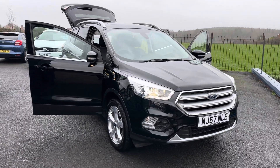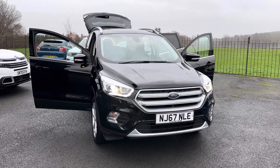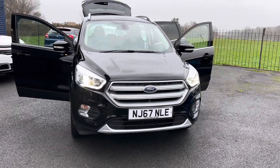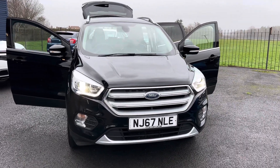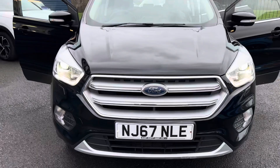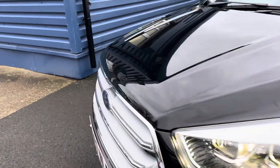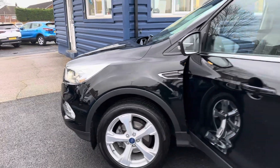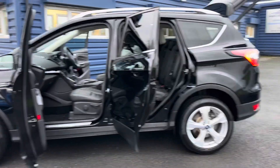Hello and welcome to Alex for Cars in Guidepost. Here we present this beautiful 2017 67-plate Ford Kuga ST Line X. This is only carrying 34,900 miles, so a very good service history on this car as well. It's a great spec, finishing in Shadow Black, and comes with two keys.